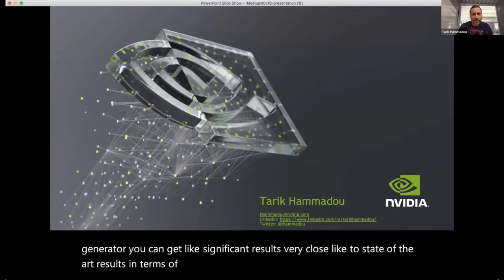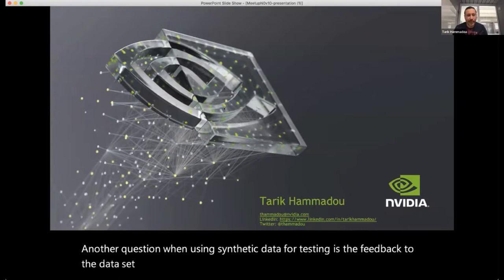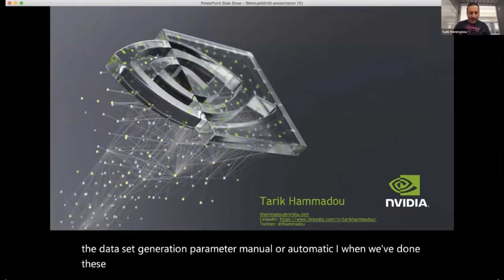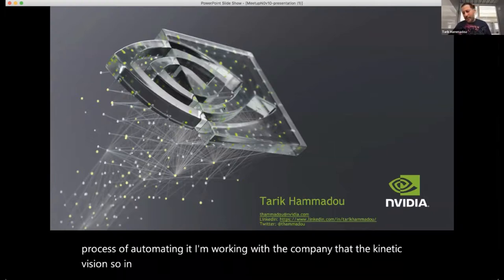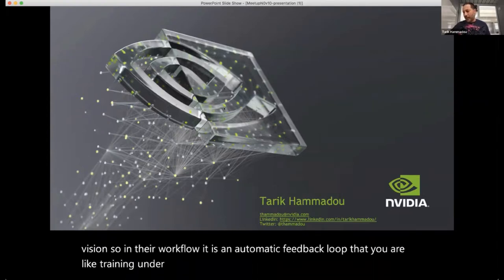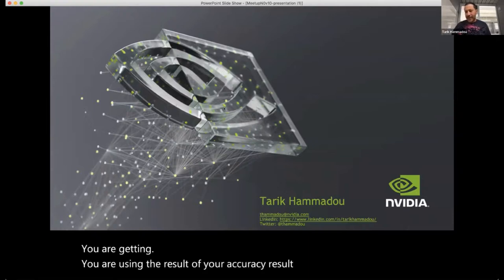Question: When using synthetic data for testing, is the feedback to the data set generation parameters manual or automatic? In the experiments we ran, that feedback loop was manual, but we are in the process of automating it. Working with Kinetic Vision, their workflow has an automatic feedback loop where you train the network, take the accuracy results, and automatically go back and change those domain randomization parameters.